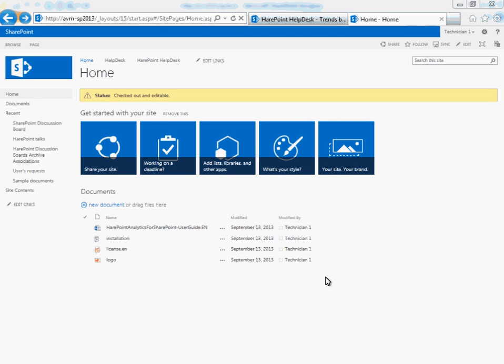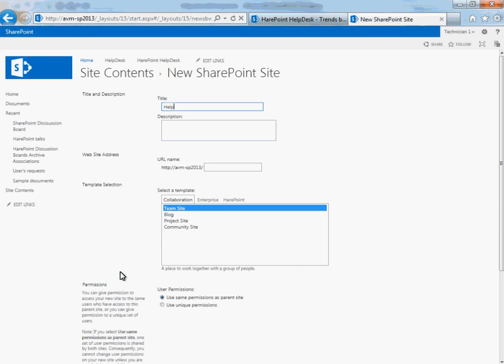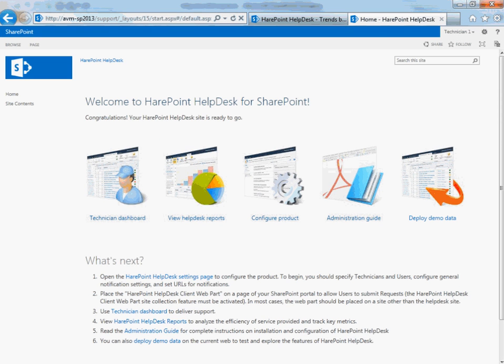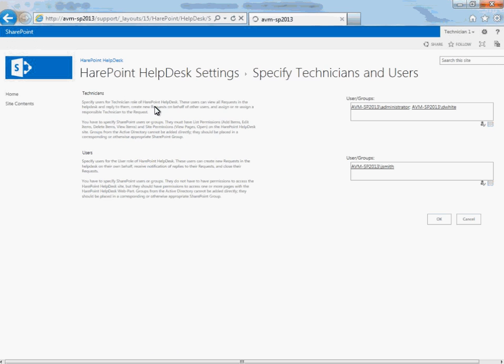Now we will show you how to create your own Help Desk site. It can be done easily and fast. The product deployment and initial configuration are very simple processes and the product is ready for use out of the box with minimal configuration steps required. After product deployment, it is necessary to create a new website based on the HairPoint Help Desk template. You can create an unlimited number of Help Desk sites in your system based on this template. When the website is created, it is necessary to perform a few configuration steps to activate all the product features. First, you need to specify the Help Desk operators, technicians, and the Help Desk users.